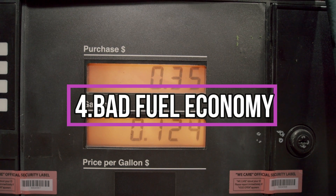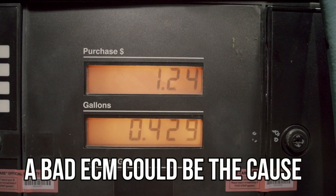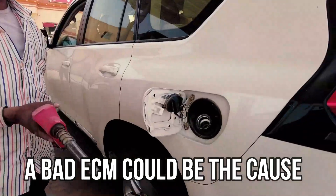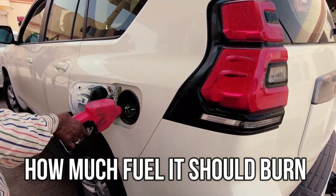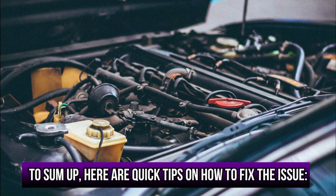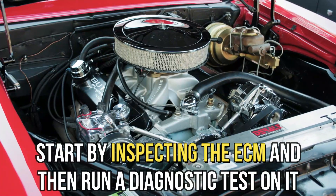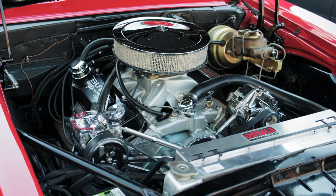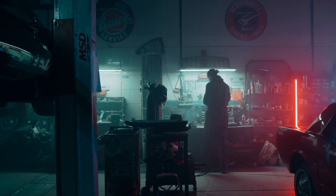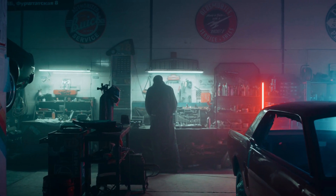Bad fuel economy: if you notice that you're paying more for gas, a bad ECM could be the cause, since it may be preventing the engine from knowing how much fuel it should burn. To sum up, here are quick tips on how to fix the issue: start by inspecting the ECM and then run a diagnostic test on it. Take the vehicle to a professional technician to determine if they need to repair or replace the engine control module.